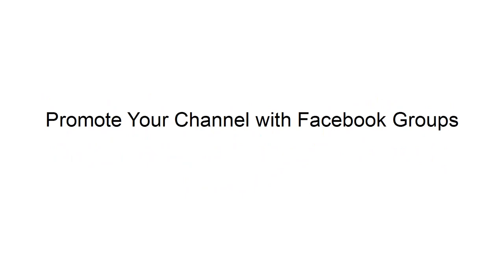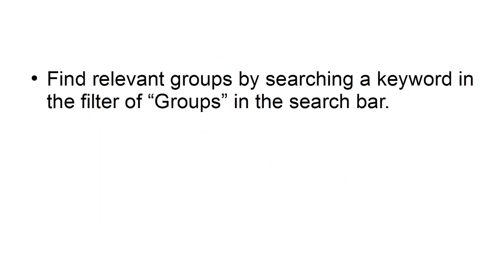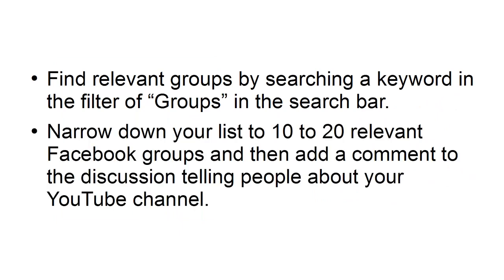Promote your channel with Facebook groups. No matter what topic you're interested in or what business you have, you can find a group on Facebook for most topics. Find relevant groups by searching a keyword in the filter of groups in the search bar. Narrow down your list to 10 to 20 relevant Facebook groups and then add a comment to the discussion telling people about your YouTube channel.